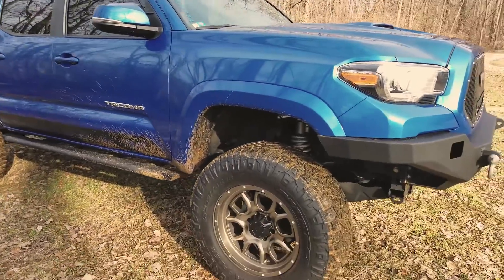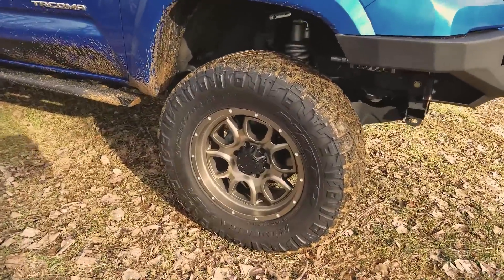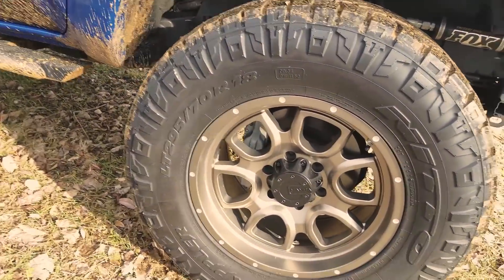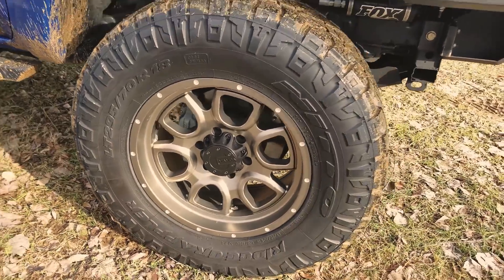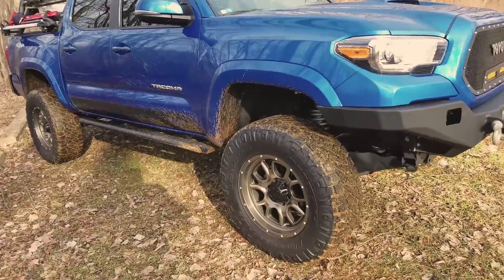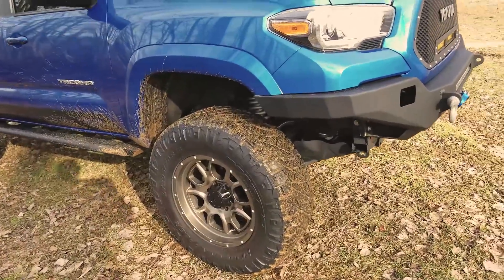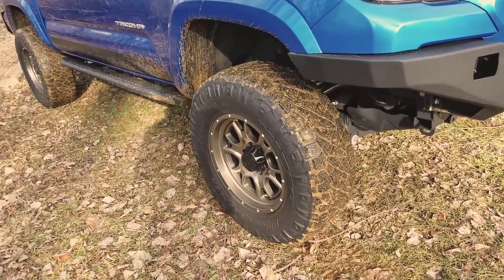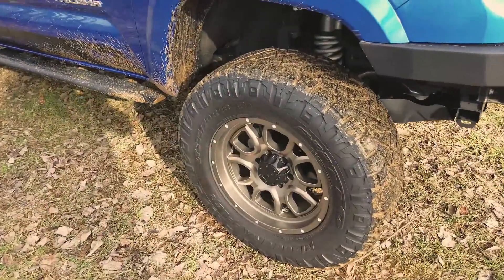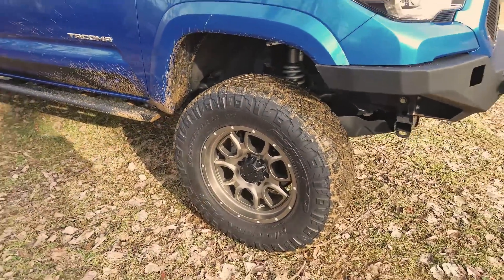These are 35-inch Nitto Ridge Grapplers — they're the metric size but right around 35 inch — on 18-inch Mamba wheels in bronze. I like the bronze and blue combo. I love these tires; a lot of people ask me about them. If you're thinking about it, get them. They look cool, they work great. I'm a huge fan of Nitto tires.